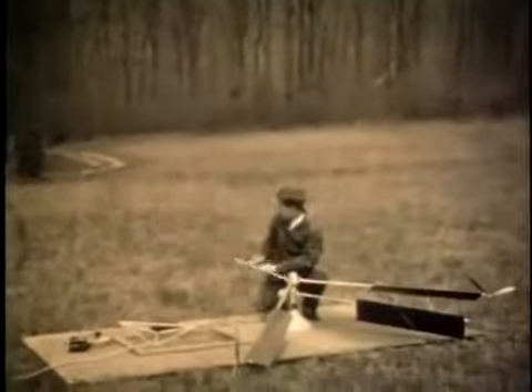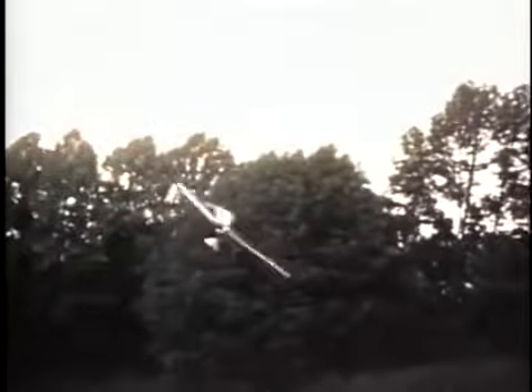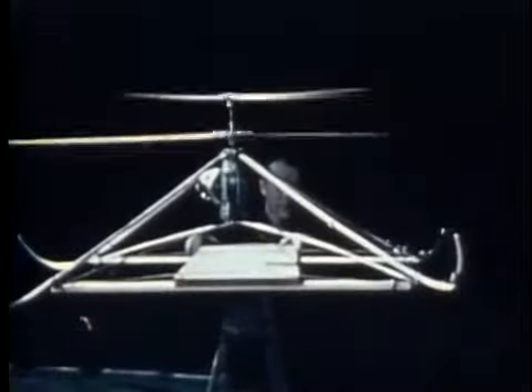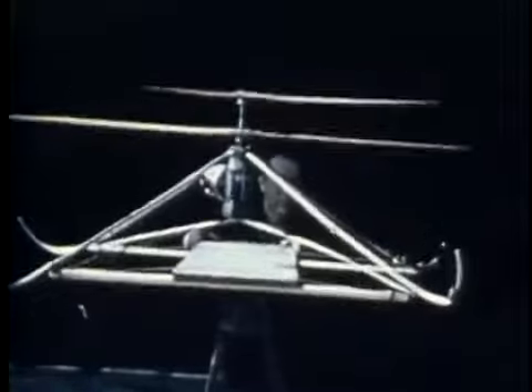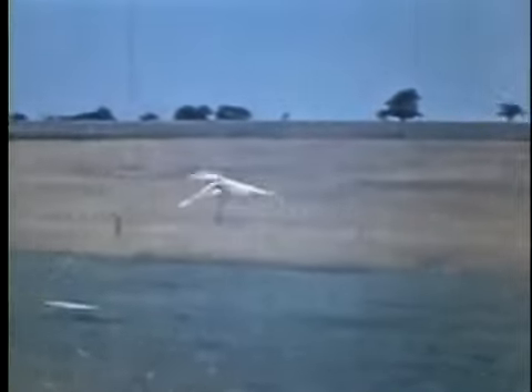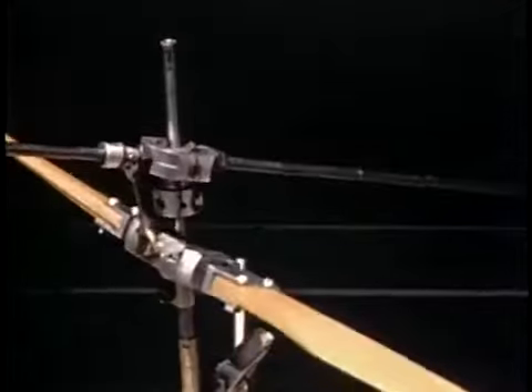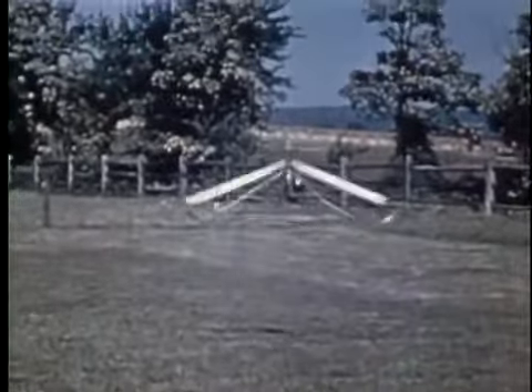He set up a laboratory in the barn of his family's home and began building models. Over the next eight years, Arthur tested a variety of designs and learned a great deal about the flight characteristics of helicopters. Through these experiments, he was able to prove that independently hinged blades would follow the movement of the mast. By December of 1939, Arthur had developed a mast-mounted stabilizer bar that dramatically improved the hover performance of his models.